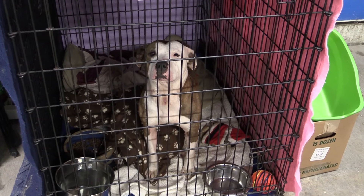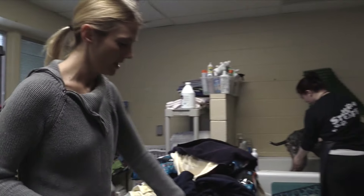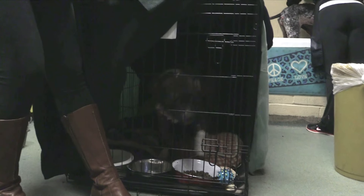Right here we have our laundry room. We have a dog that's receiving a bath right now. We have Lexi, who's a resident here in the laundry room. It was too stressful for her in the kennels, and because of her skin condition, this was a nice place for her to heal.